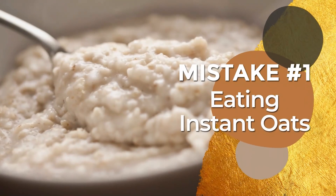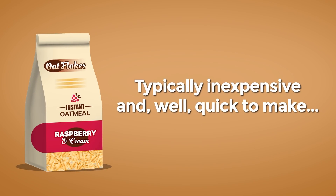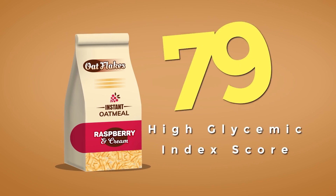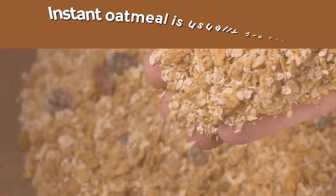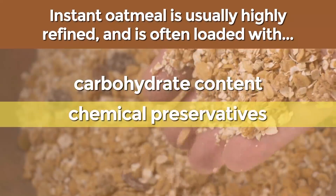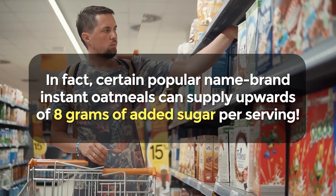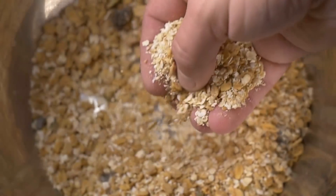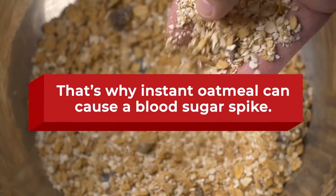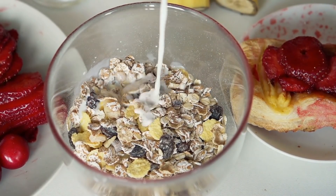Mistake number 1: Eating Instant Oats. Sure, instant oats are typically inexpensive and quick to make. Unfortunately, this type of oatmeal is not exactly healthy. With a high glycemic index score of 79, instant oatmeal is usually highly refined, and is often loaded with carbohydrate content, chemical preservatives, and processed sugars. Certain popular name-brand instant oatmeals can supply upwards of 8 grams of added sugar per serving. Plus, the more refined the oat, the less fiber you'll receive — which is why instant oatmeal can cause a blood sugar spike. It may also supply more calories yet fewer nutrients than steel-cut or rolled oats.